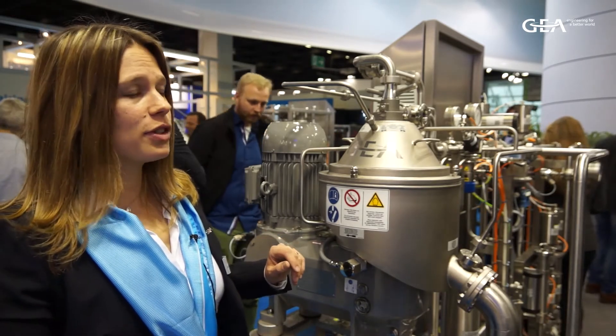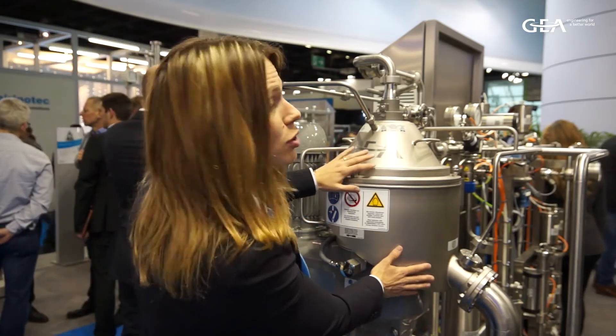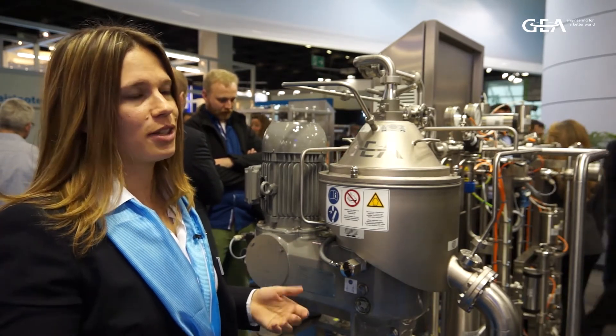Another benefit is that we have a cooled hood and also a cooled solids chute. This means less product can attach to the surface and so our customers have less product losses.